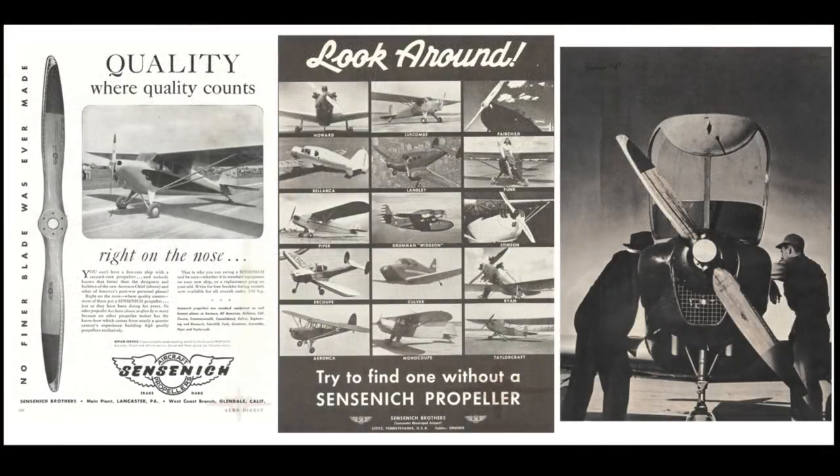Sensenich has been producing props for how many years? This is our 85th year this year. 85 years. And I know that you guys are supplying a lot of props to our industry. Yes, we are. We supply props for light sport aircraft and also certified aircraft and experimental aircraft.